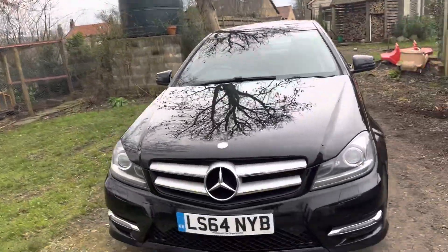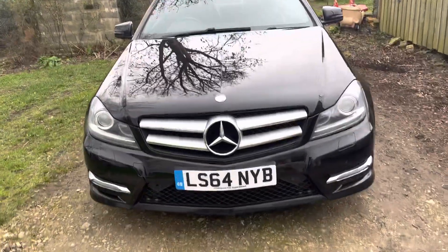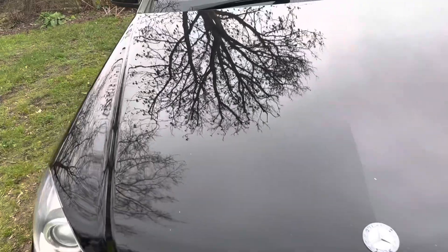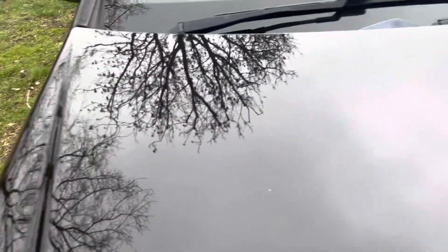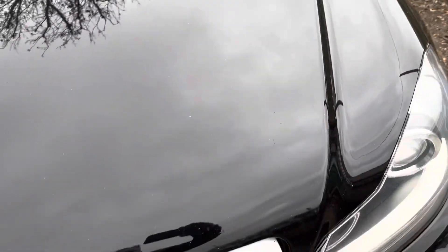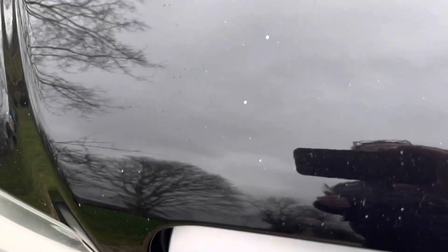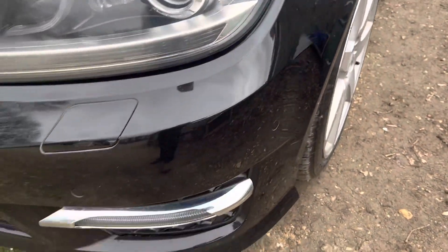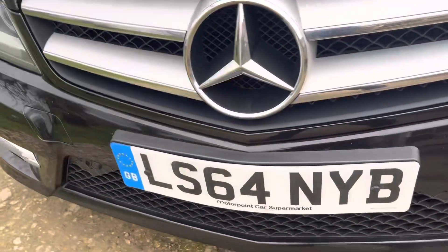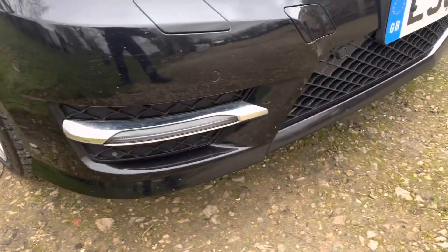Mercedes — walking up to the bonnet to show you. Going really close and magnifying, there are a few little stone chips. Apart from that, nothing else. Bumper — all okay, no damage.